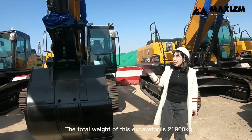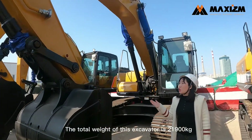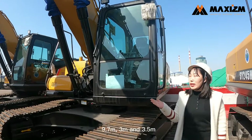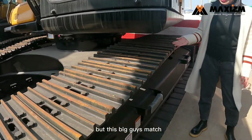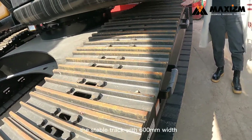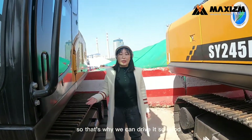The total weight of this excavator is 21,900 kg. The length, width and height are about 9.7 meters, 3 meters and 3.5 meters. These big dimensions are matched with a stable track of 600 millimeters width, so that's why we can drive it so well.